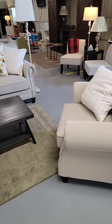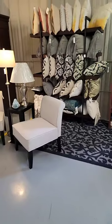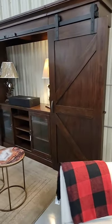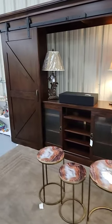We have some other great items — we have lots of throw pillows up here, this little three-piece set, and we have this gorgeous solid wood barn door sliding entertainment system that's in stock ready to go home today.